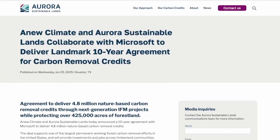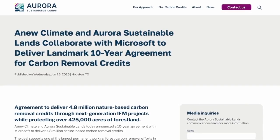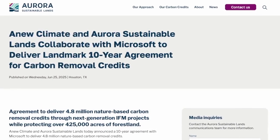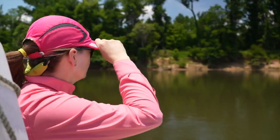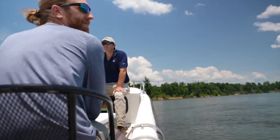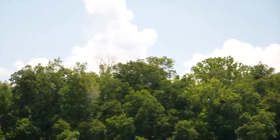Aurora just scored a deal with Microsoft to protect 425,000 acres like this for 4.8 million carbon removal credits. But what does any of this have to do with hurricanes? These guys say it's two-fold: more trees protected means stemming climate change impacts like increasingly severe weather.